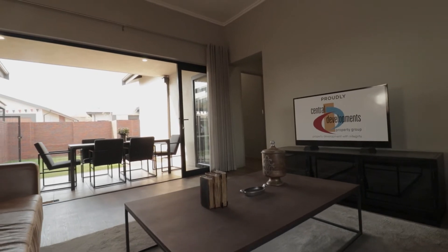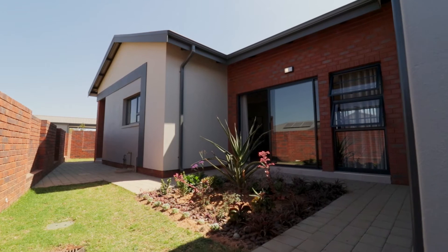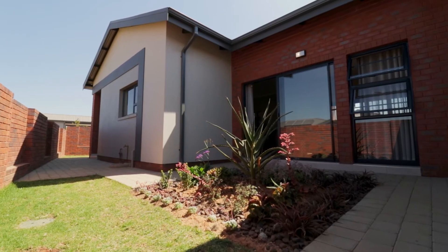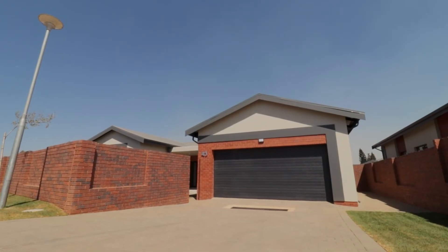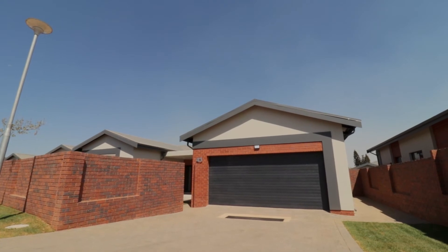The Type C house comes with two exclusive-use visitors parking areas in front of the garage, which can be covered with an optional extra carport if you wish. The automated double garage is tiled and has a ceiling fitted, and also has direct access from the garage into the house.